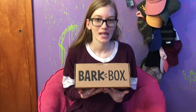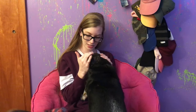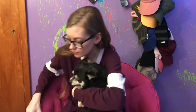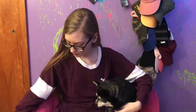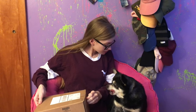Hello everyone, so today I'm going to be unboxing the February BarkBox. I've got Max here, he's going to open it with me. His little tail is going very fast.